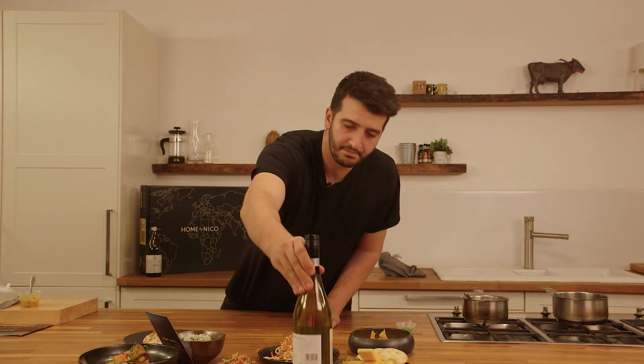The menu card, a bottle of wine, and there you have it.